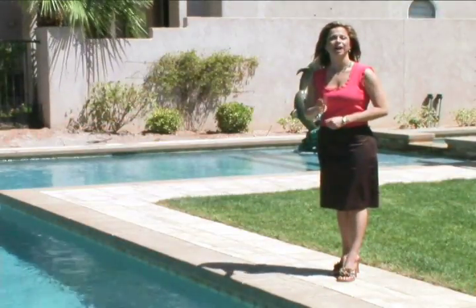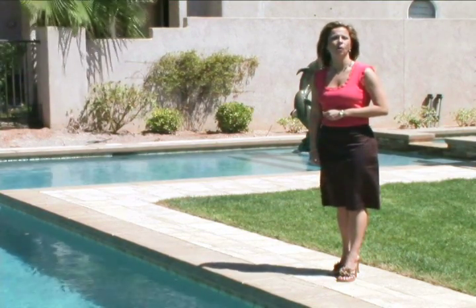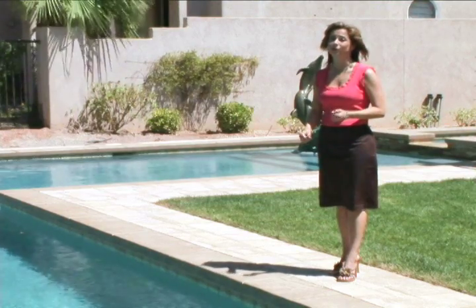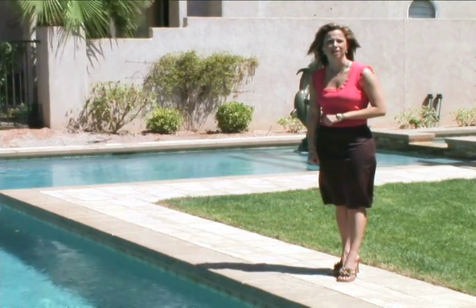Overall, it comes down to a lifestyle choice and knowing the right questions to ask of your inspector, your pool builder, or yourself. For D&N Real Estate News, I'm Annie Blanco.